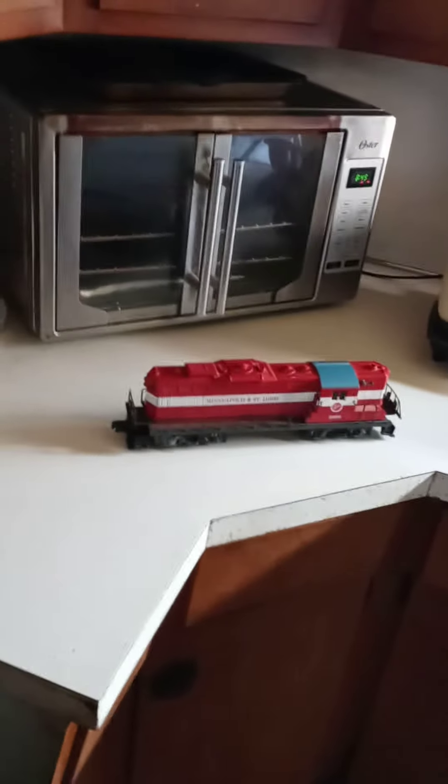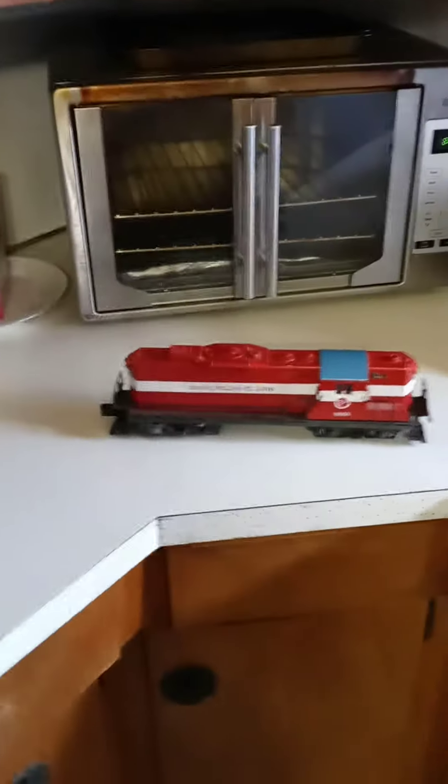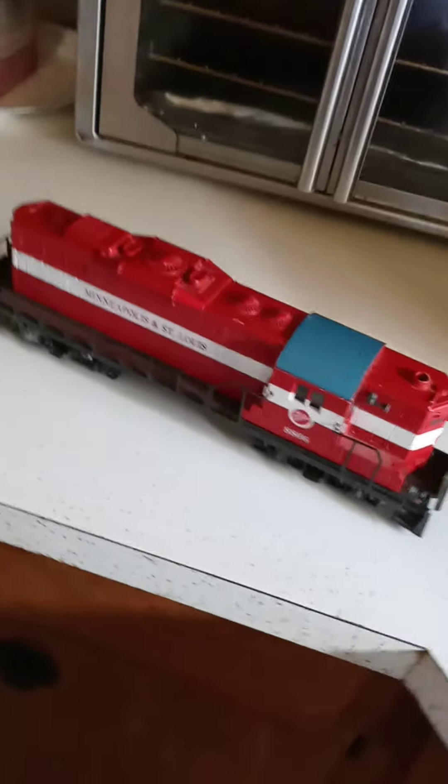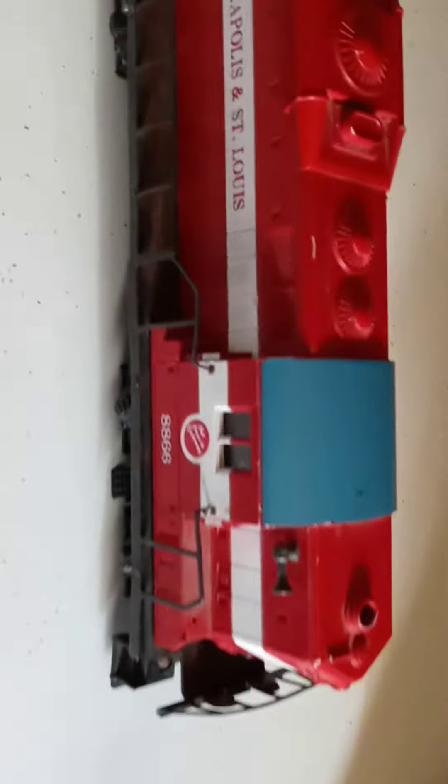Hello folks, it's Michael here. Here is a Lionel toy train that I picked up today and it's going to be for sale on my Facebook Marketplace if you're interested. It is the bigger scale — it looks like it's about 13-14 inches long.